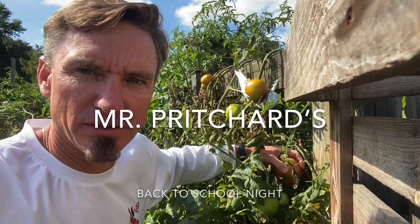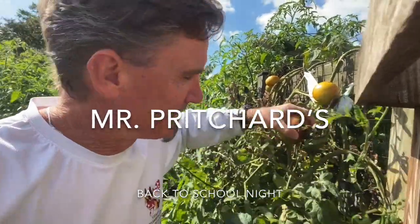Hi, 7A parents and students. This is Mr. Pritchard. I'm going to be your life science teacher this year.